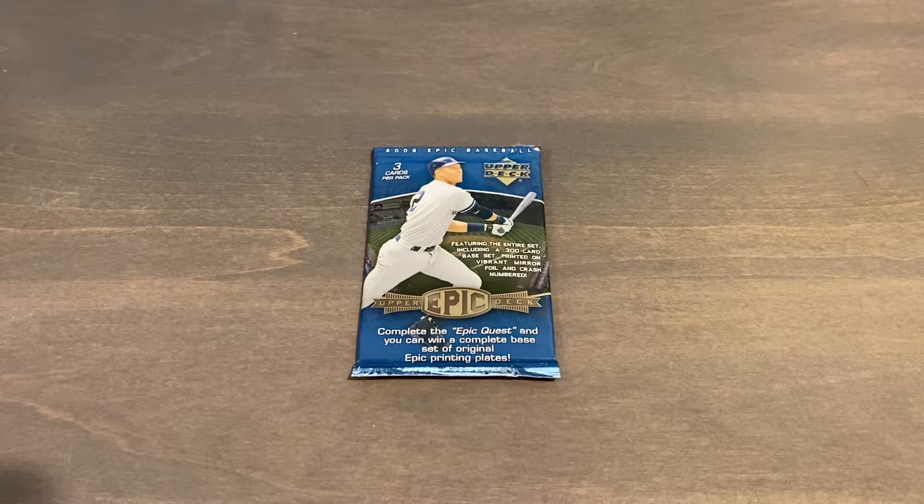Hello everyone, and happy Lunar New Year. Today is February 12th, 2021, and I'll be opening up a sealed hobby pack of 2006 Upper Deck Baseball, which I recently bought for just over $50 and arrived today.